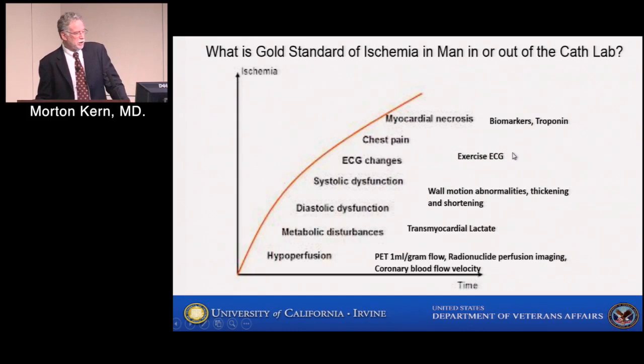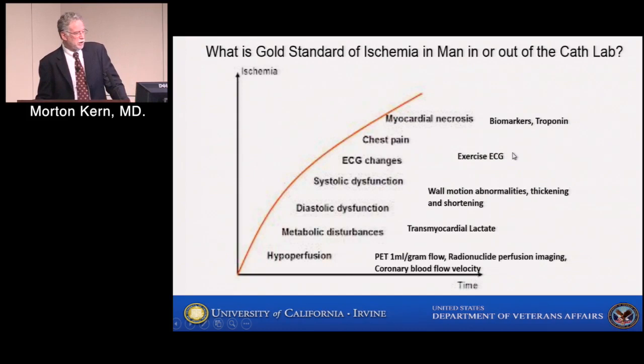Look at all the different ways we try to understand whether a patient has ischemia. We have acute coronary syndrome markers for severe ischemia, EKG changes for significant ischemia, wall motion abnormalities with changes in thickening and shortening, biochemical transmyocardial lactate identification, and at the earliest stages, derangements in perfusion. This cascade is set on the severity of ischemia over time. If you were developing a new test for ischemia, what would be the gold standard to test a new marker against?